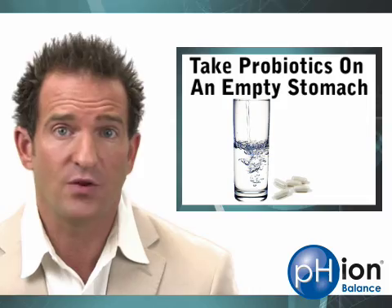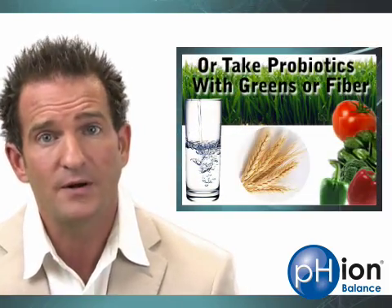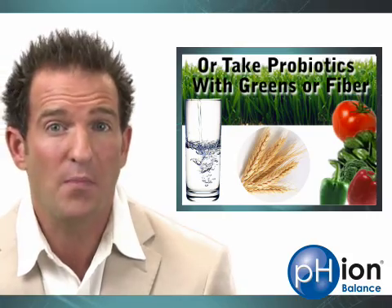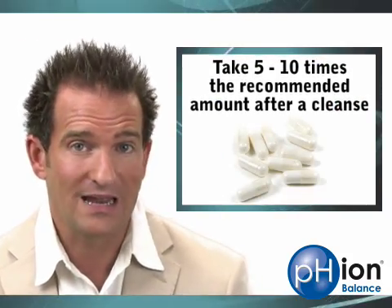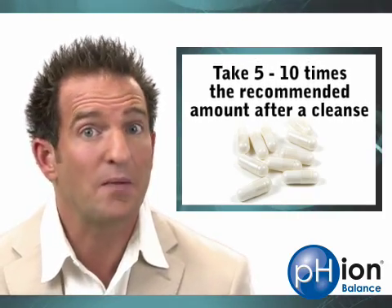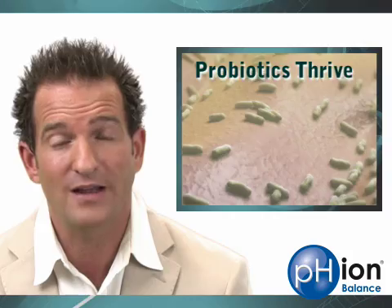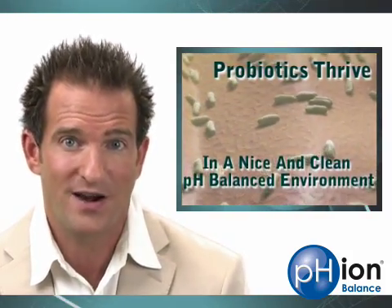When you take them, you want to take them on an empty stomach, either with water or, even better, with a green drink or prebiotic fiber. These drinks won't induce much stomach acid production, which can harm or destroy most probiotics. Take a lot of them in the beginning — you can't take too many. I recommend 10 to 15 tablets per day. Start immediately after cleansing and continue for a few days. Once they start to colonize, they'll take over, as long as you keep giving them plenty of fiber in a clean, pH-balanced environment.